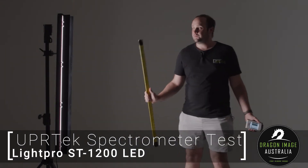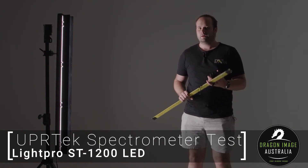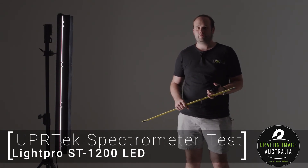If you'd like to know more about this light, jump onto our website at dragonimage.com.au or pop into one of our three stores in Sydney, Melbourne, or Brisbane. Thank you.